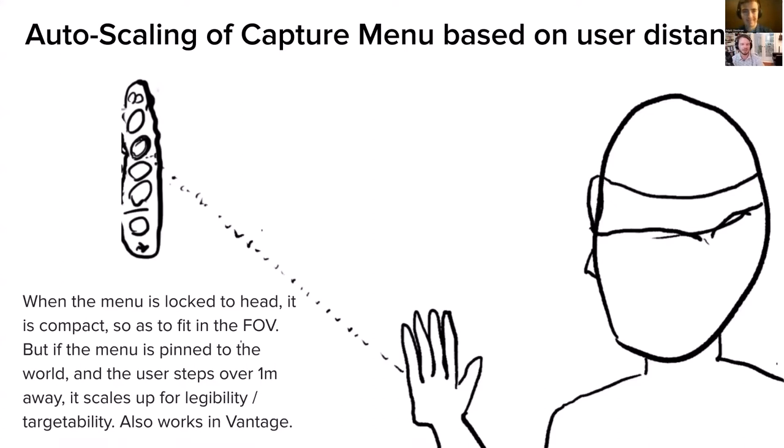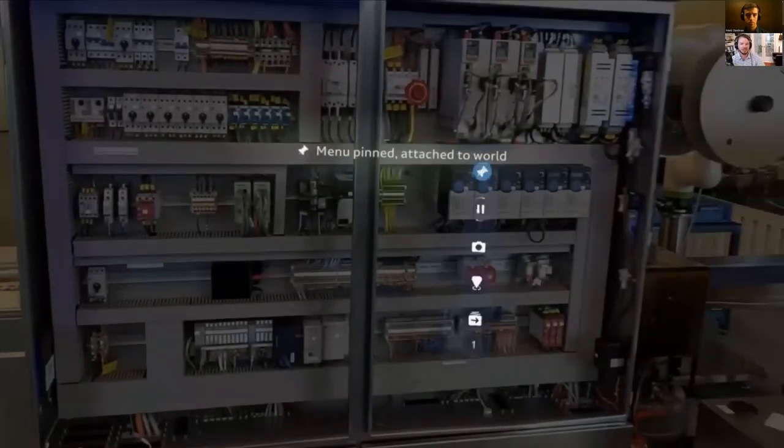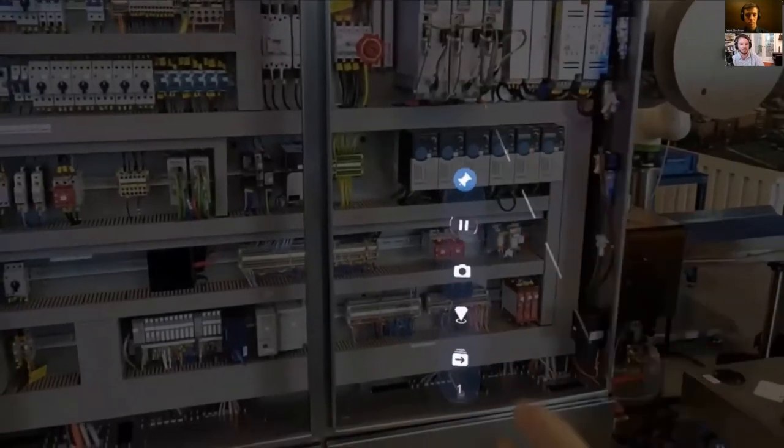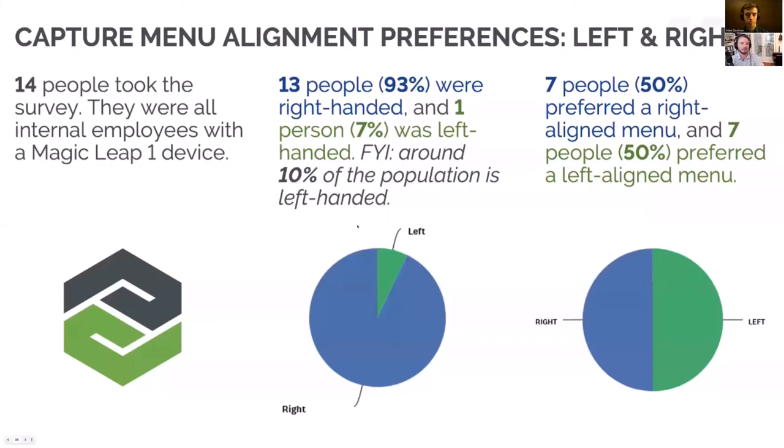Autoscaling menus: if menus are pinned in the world and you move away past a certain threshold, they expand and remain legible up to around three meters away, improving targetability for the hand-cast interaction. In the video you can see pin/unpin and watch the menu grow and expand based on how far away the user is, with a sound coupled to that scaling.